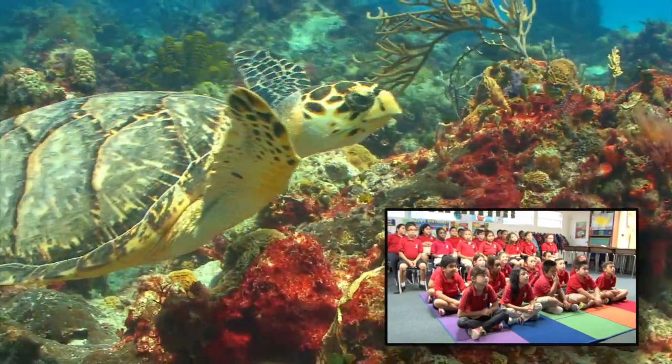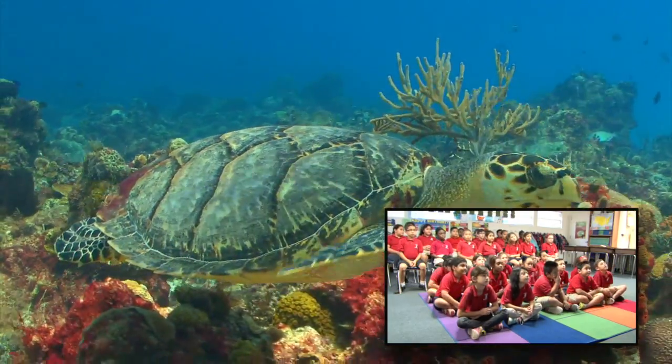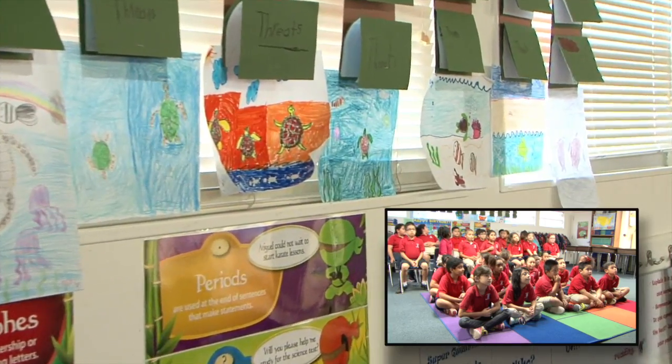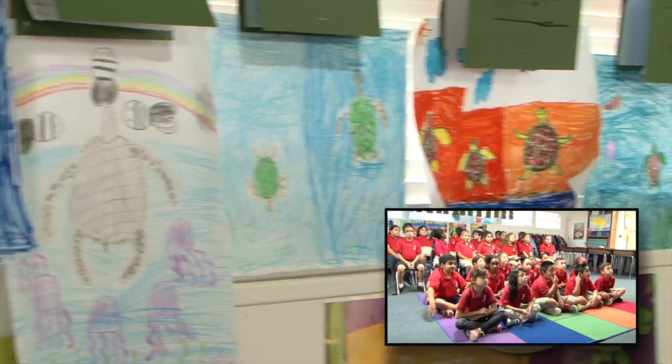Now you all have been studying sea turtles a little bit, right? Yes! Excellent! And I see that you do have lots of artwork on the back of the classroom — that looks awesome. So it sounds like you guys have maybe talked about the different kinds of turtles that we can find in the ocean, right? Yes! Excellent!